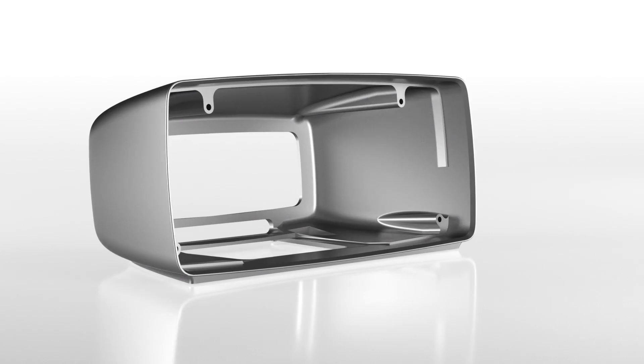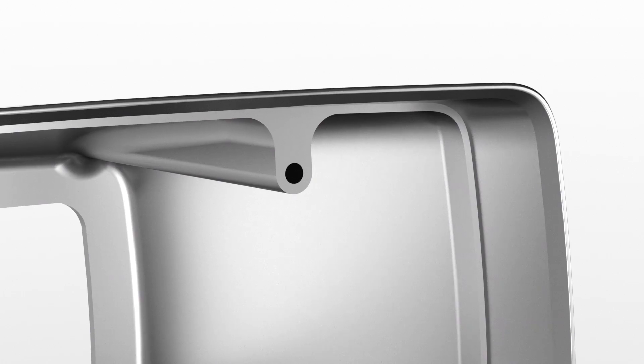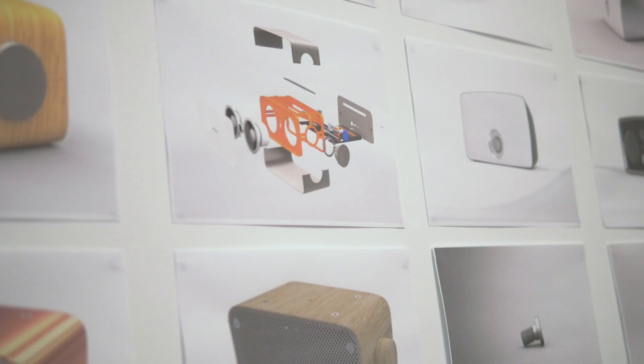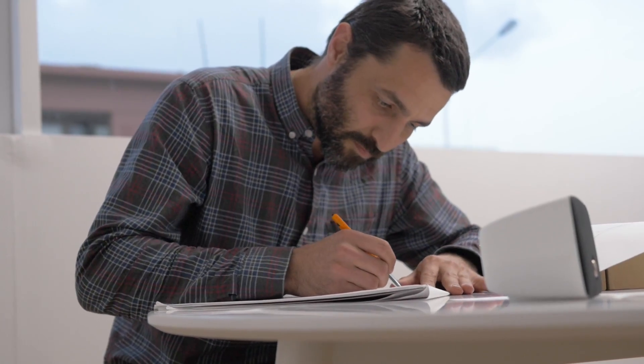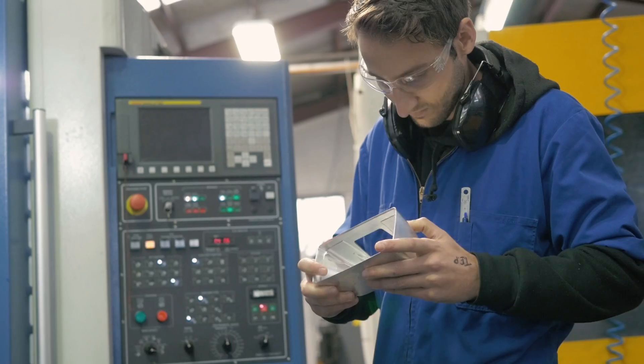Both the chassis and exterior shell are constructed from aluminum — beautiful, strong, and 100% recyclable. Decibel's greatly extended life cycle required increased attention to detail during its design. Every component, material, and process had to be thoroughly considered.